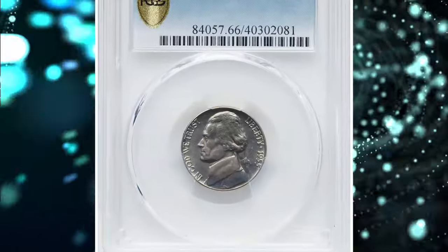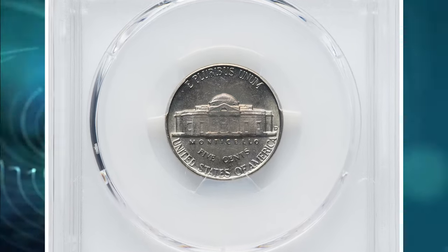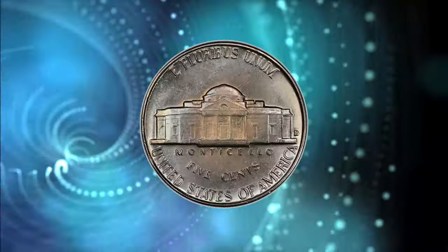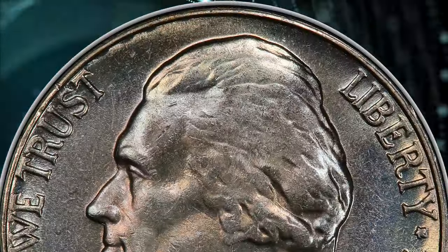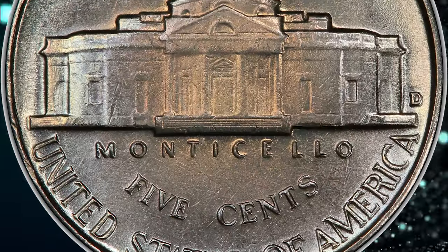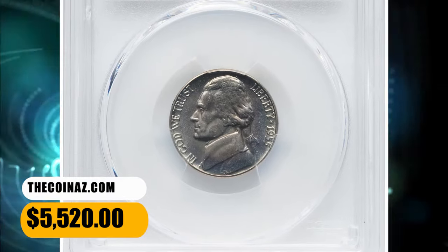Number 1. 1955-D Jefferson Nickel with Full Steps. Graded as MS-66FS by PCGS. The grading service reports only 45 examples of the 1955-D Jefferson Nickel in Full Steps grades, the finest of which are in MS-66 Full Steps. This premium gem displays delicate ice blue and pale lilac color across satiny, near-pristine luster. The strike is sharp throughout and there is little evidence of die erosion in the fields. An essential registry coin that ended up selling for $5,520 on November 17, 2023.